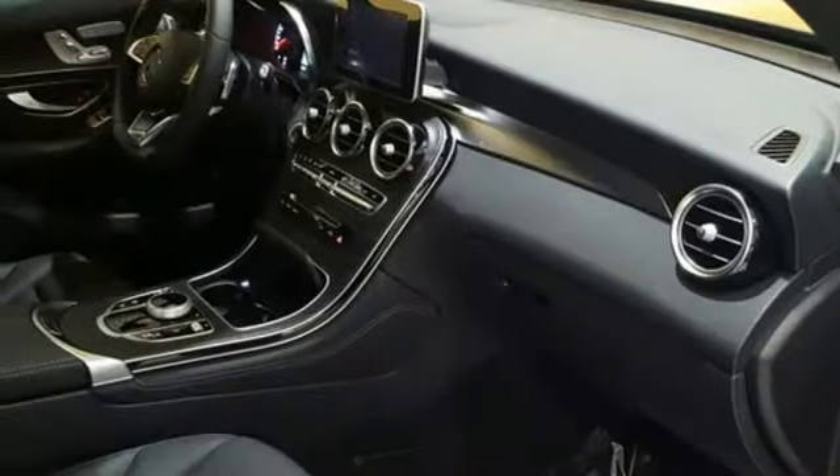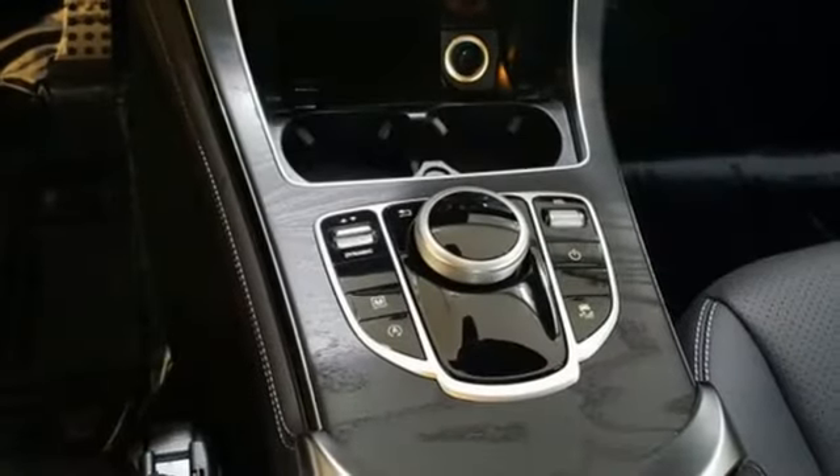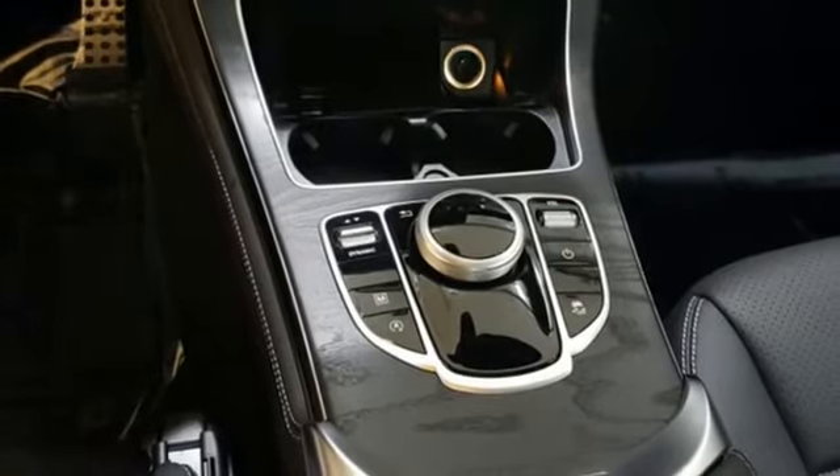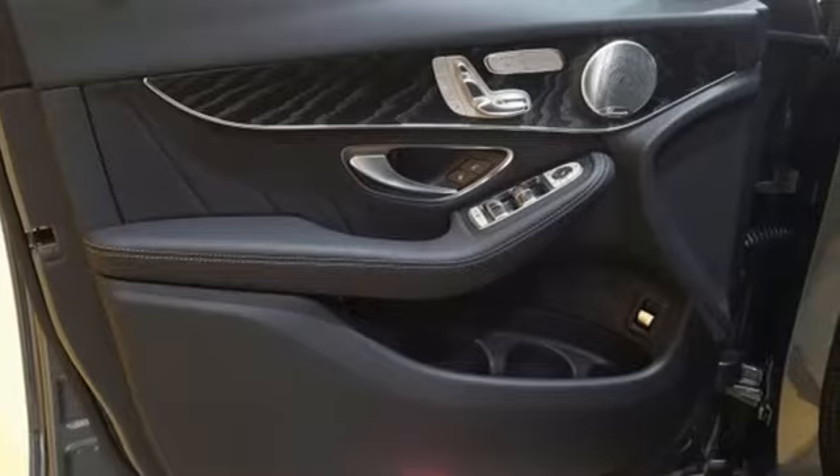Trailer Stability Assist is also included. The strong and comfortable cabin includes the convenience of Homelink, dual-zone climate control, Bluetooth, media interface, touchpad controller, power liftgate, and smart key for even more convenience.